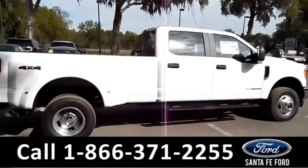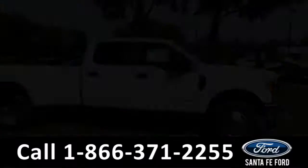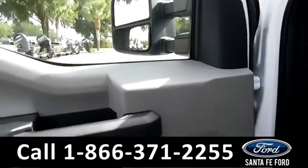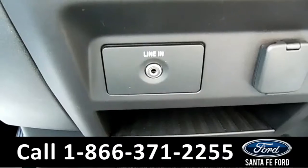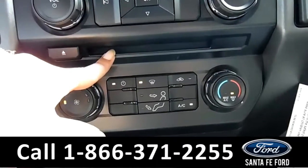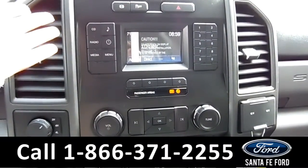Now let's take a look on the inside. This vehicle has manual seats, windows, locks, and mirrors. Inside this vehicle you have an auxiliary port. Here are your AC controls, your CD player, and your media controls where you have AM FM radio.